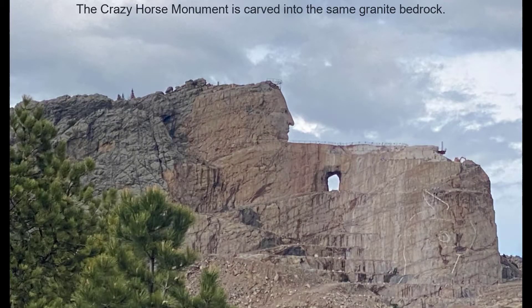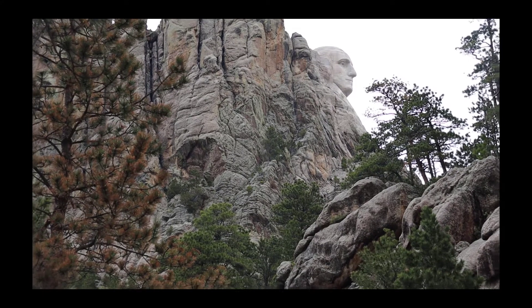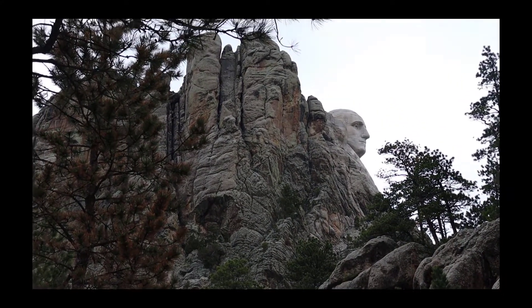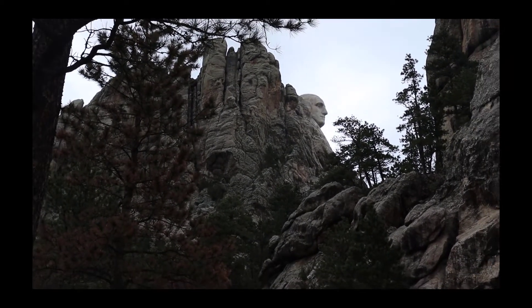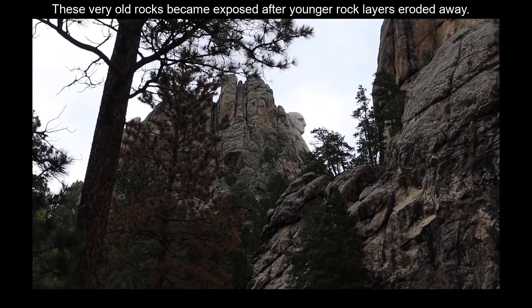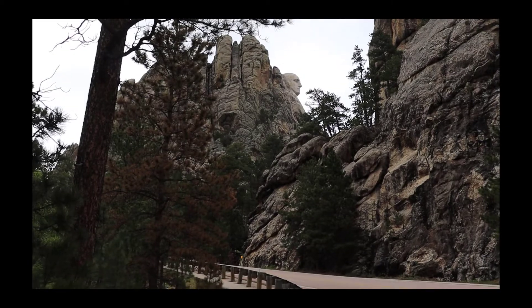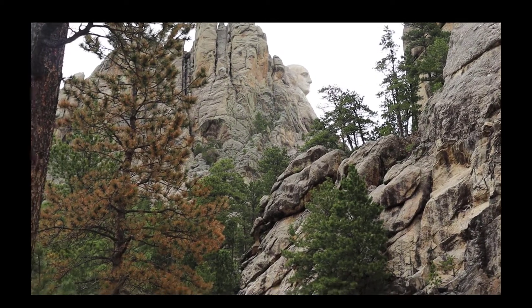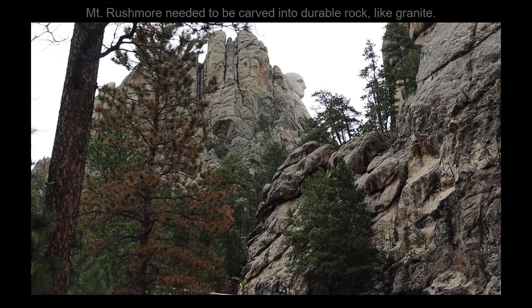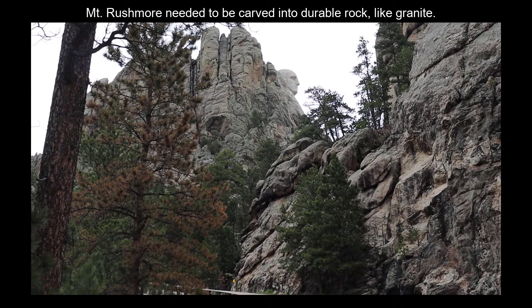Crazy Horse is another monument carved into the same geologic formation. The way this happened was an uplift took the Precambrian-aged rock and pushed it up, literally pushing the whole thing up and causing bunches of sedimentary rocks to fault, fold, and erode away. One of the reasons they had to put Mount Rushmore here rather than in softer rock is that there needed to be enough strength in the rock base to hold the four presidents' faces.